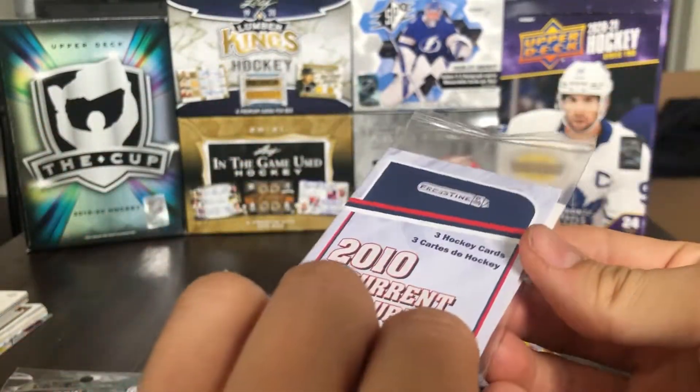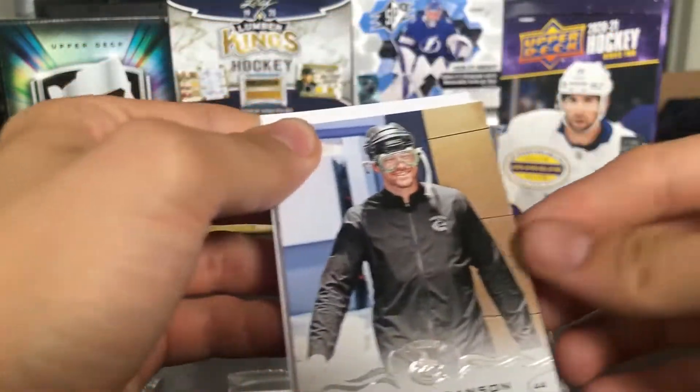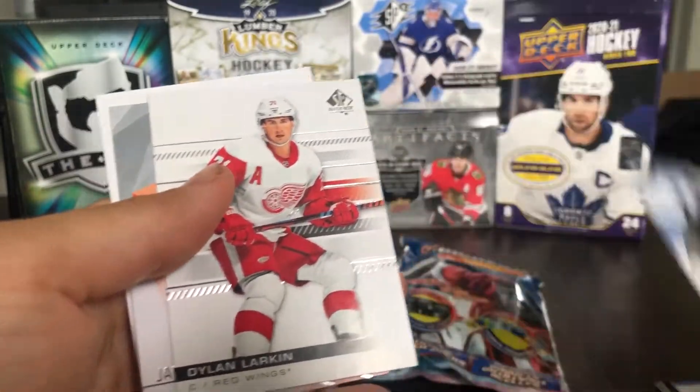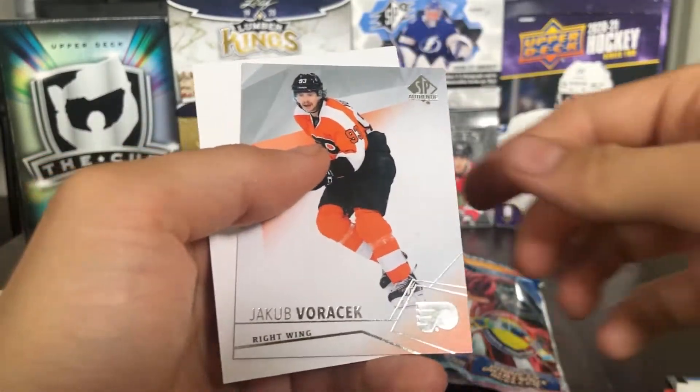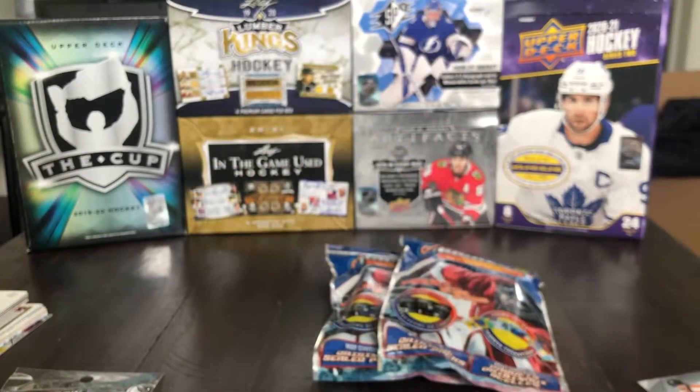This 2010 to current pack has just three cards in it. We've got Erika Branson 1819, just a base. Dylan Larkin and Jacob Voracek SBA — this is an older SBA, 1516. Cool there.